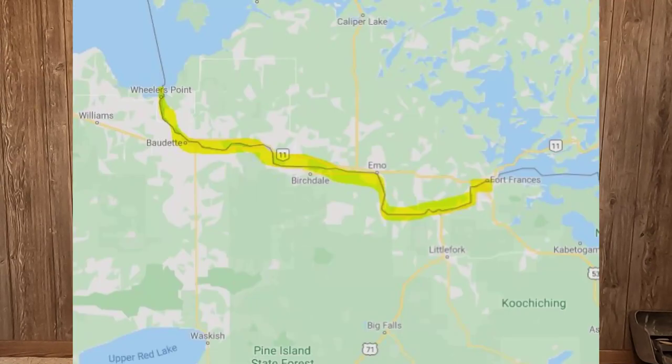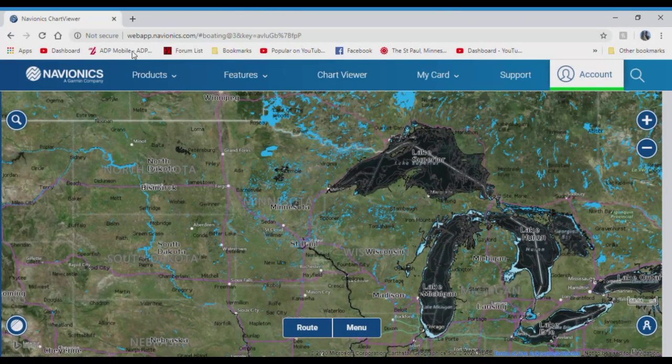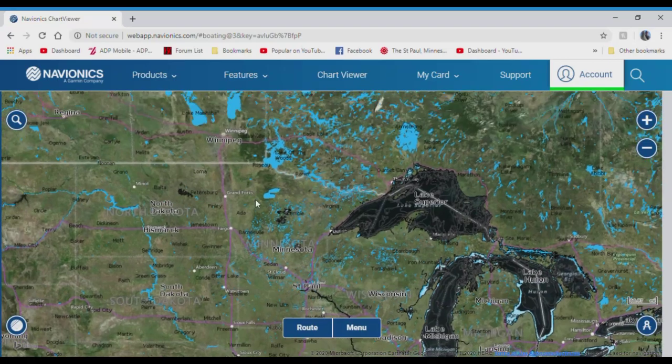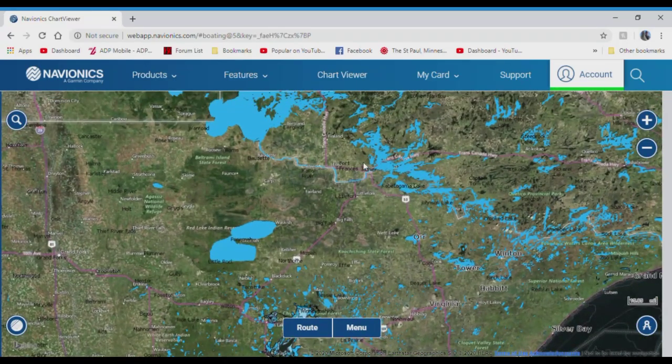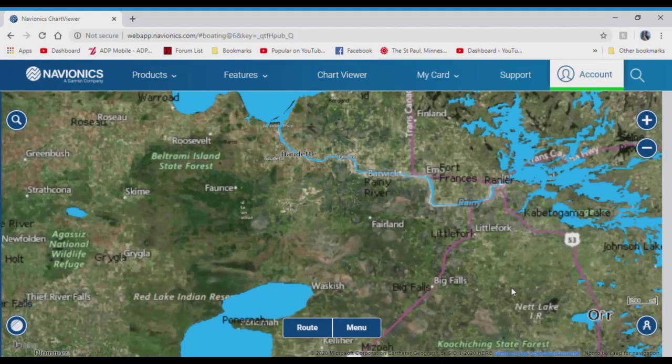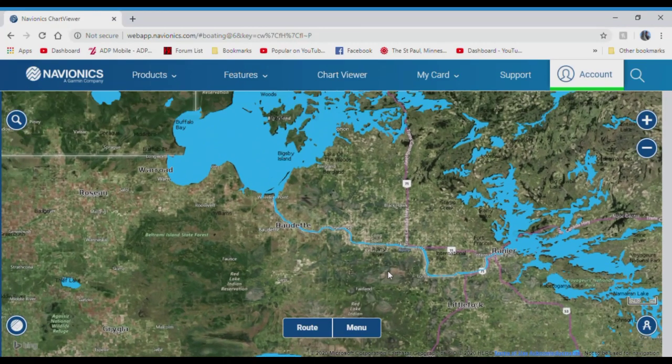The Rainy River runs along the border of Minnesota and Canada. It runs east to west from Rainy Lake to Lake of the Woods and it's about 85 miles long. I'll switch over to this map — we'll start from the Minneapolis-St. Paul area, and it starts over here at Rainy Lake and runs over to Lake of the Woods. The two major cities are International Falls and Baudette on the west side.